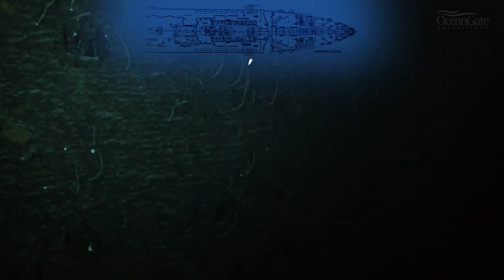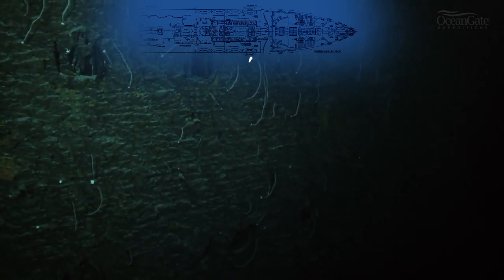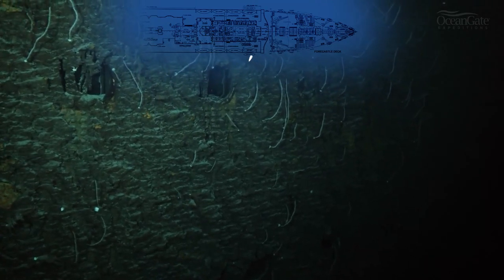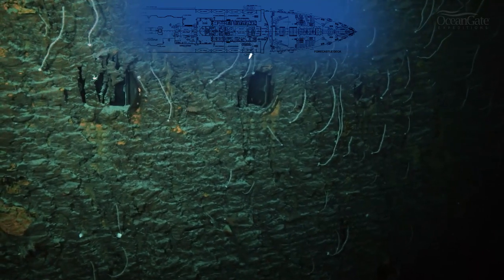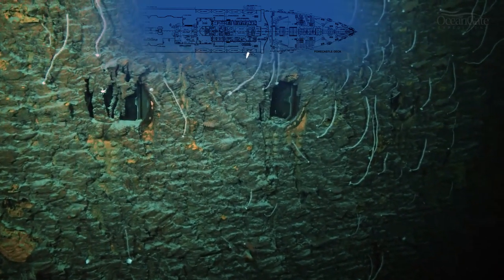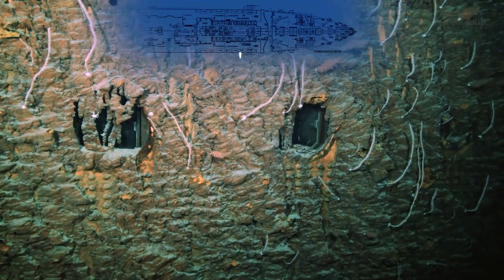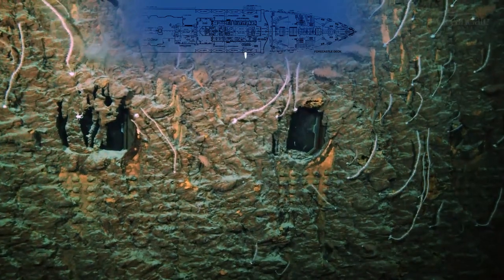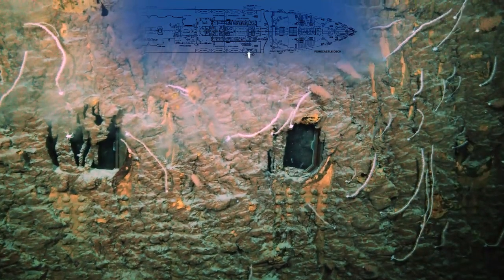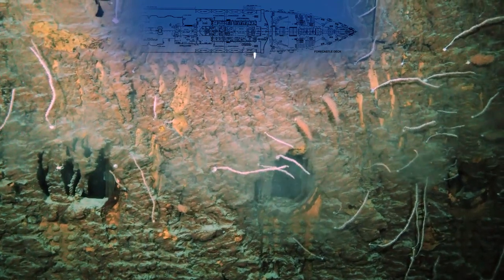Now we are approaching the starboard, or right-hand side of the ship, looking at the cabin room windows on B deck. All those white items and objects are actually bamboo coral, and as we get closer we can have a very good look at those and also at the rust and more rusticles draped over those windows. If you look intently at the window on the left you can just make out some of the window fittings inside.